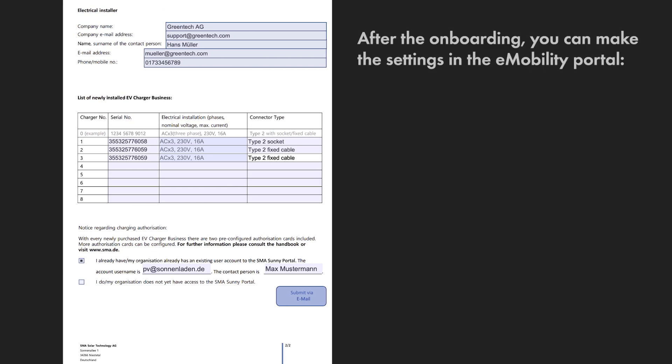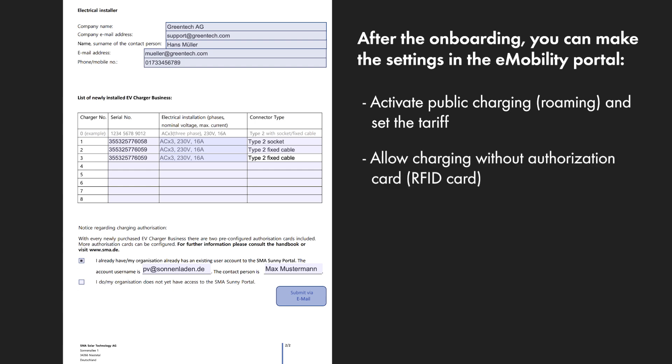After the onboarding, you can make the following settings in the e-mobility portal: activate public charging and set the tariff, allow charging without an authorization card, and set up access groups and other RFID cards.